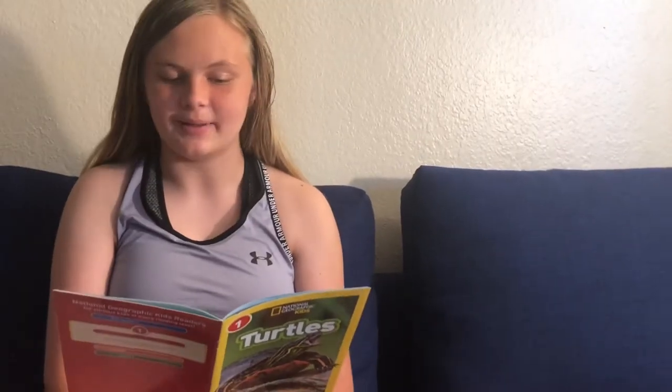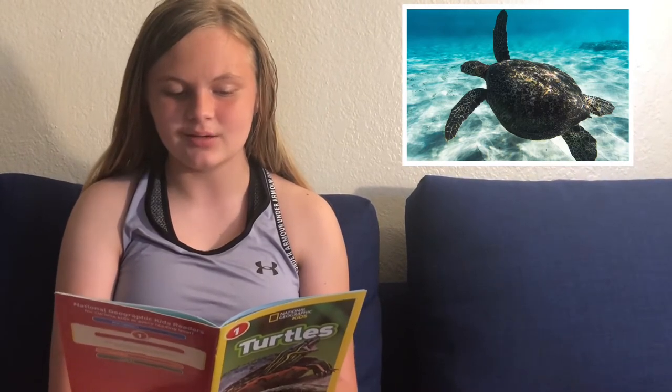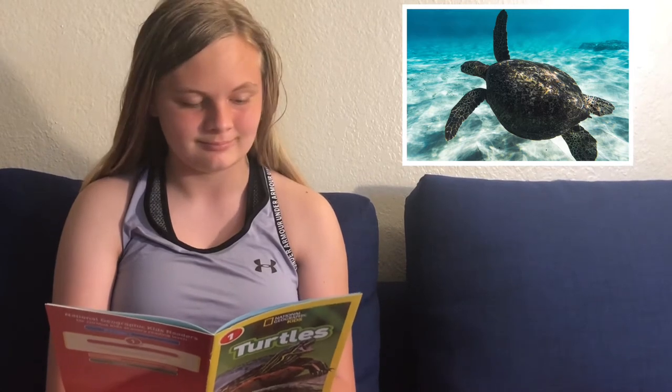Six cool facts about turtles. One: leatherback sea turtles are the largest turtles — they can grow up to seven feet long and weigh up to 2,000 pounds. Two: speckled tortoises are the smallest turtles — they may grow only two and a half inches long.